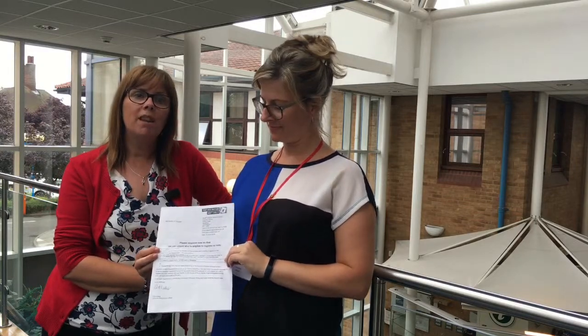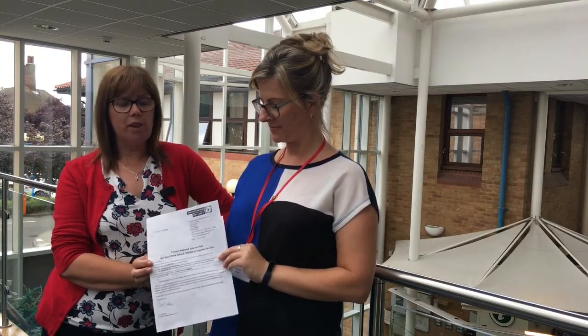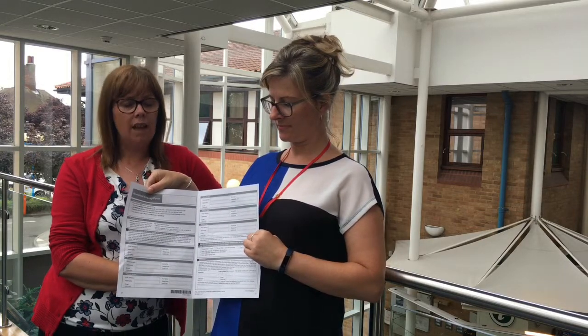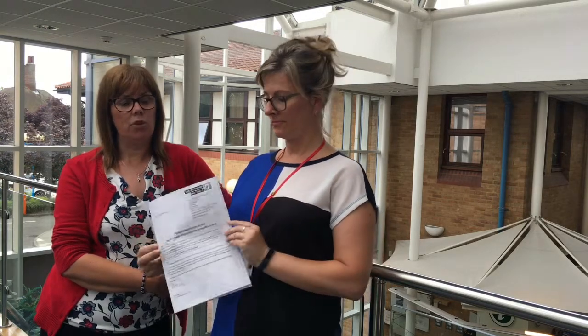Our annual canvas begins mid-July, and what this means is that every property within the South Holland District will receive a household inquiry form, otherwise known as a HEF — something like this. They will come in a very brown envelope; it's really important that this brown envelope isn't ignored. The information inside — if we're aware of who's resident at that property, all the details of those individuals will be listed. If you see anything wrong or any alterations that need to be made, you need to respond quite quickly to your HEF form.